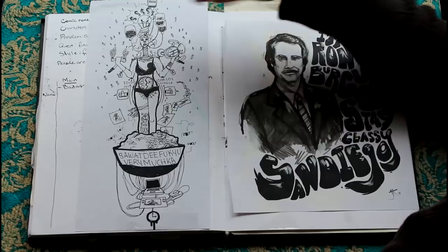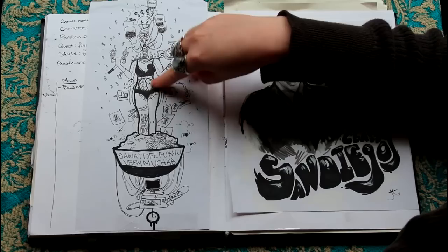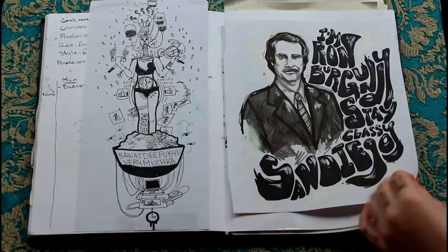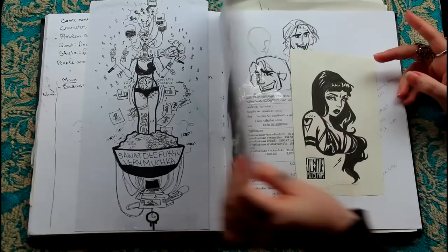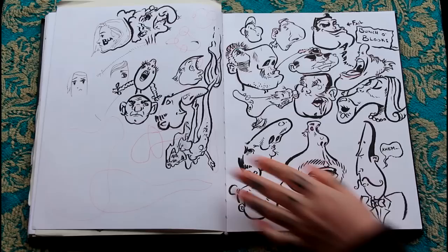Being on the computer, being on the other side of the world. I think maybe the heat combined with just where I was at the time just didn't work out. Ron Burgundy, a bit of Superman. This one's recent. Obviously more doodles.